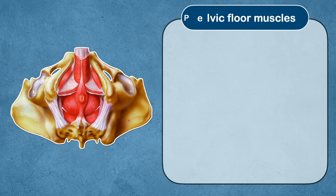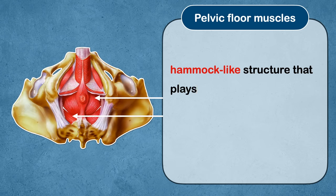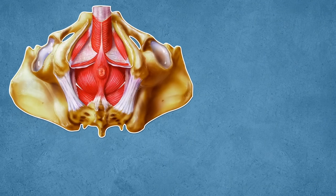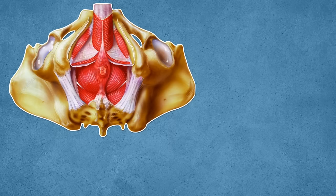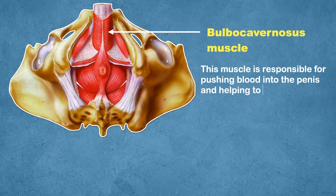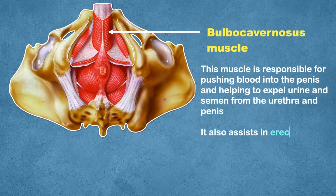The pelvic floor muscles form a hammock-like structure that plays a crucial role in urinary control, bowel movements, and sexual function. There are three muscles you need to find and flex to complete a correct Kegel exercise. The first one is the bulbocavernosus muscle. This muscle is responsible for pushing blood into the penis and helping to expel urine and semen from the urethra and penis. It also assists in erection of the penis.